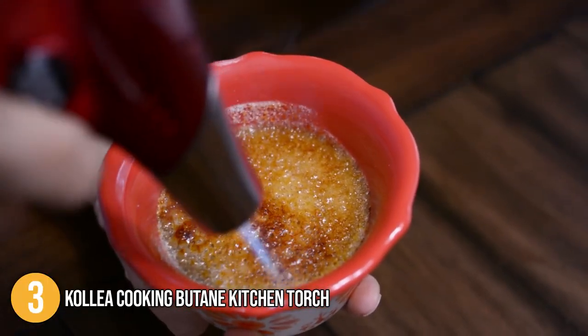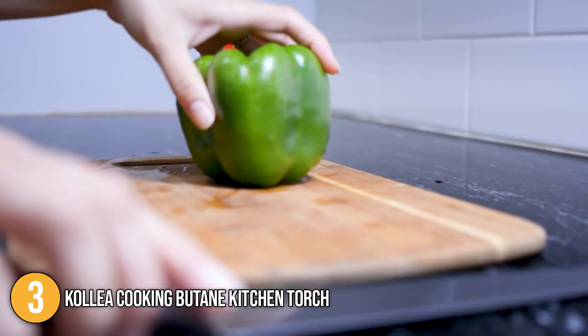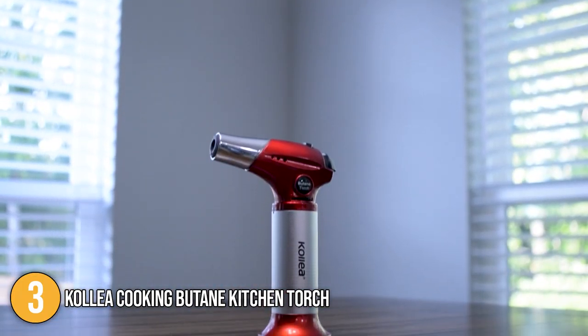What makes this stand out is that it has the longest replacement service out of all the products on today's list. Without a doubt, this torch gives you great value for money, which is why our team at In The Kitchen decided to place it at the number 3 spot on today's list.